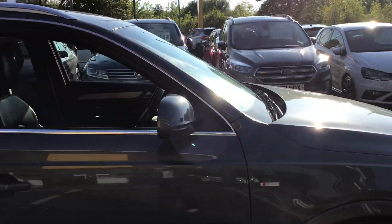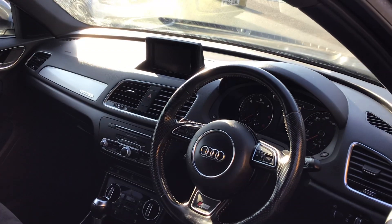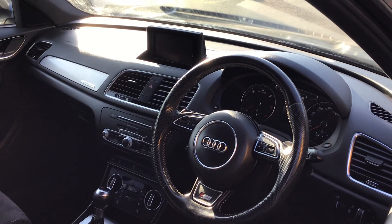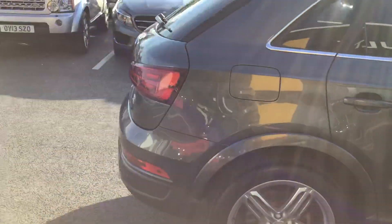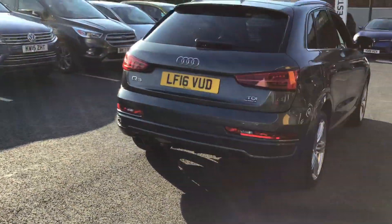Taking it to inside the car, it's got part leather seats. It's an automatic. It's got a multimedia system and a screen display. It's the S-line. It's a lovely tidy car all round.